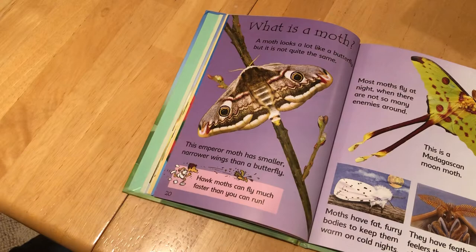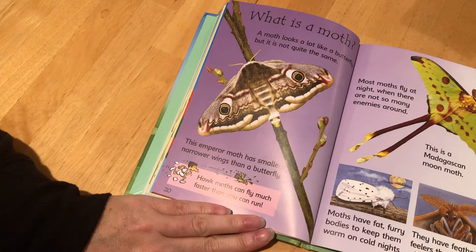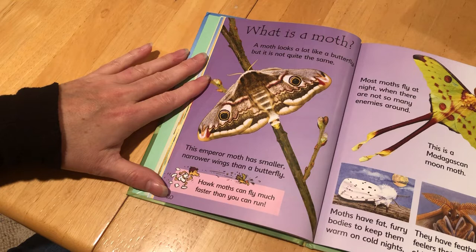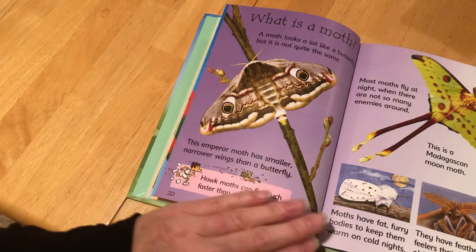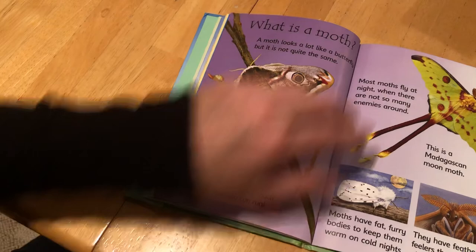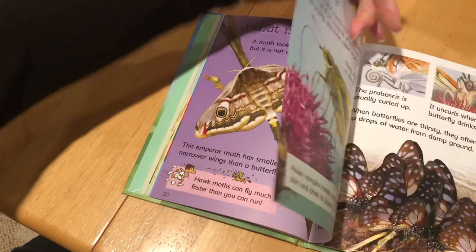Now we've turned from butterflies to moths, and sometimes we get them confused but they are different. What is a Moth? A moth looks a lot like a butterfly but it's not quite the same. This emperor moth has smaller, narrower wings than a butterfly. Hawk moths can fly much faster than you can run. Most moths fly at night when there are not so many enemies around. This is a Madagascan moon moth. Moths have fat furry bodies to keep them warm on cold nights, and they have feathery feelers that sense objects in the dark. You can see those feathery feelers up there.